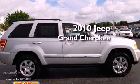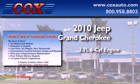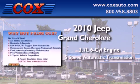This is a 2010 Jeep Grand Cherokee. It has a 3.7-liter six-cylinder engine and a five-speed automatic transmission.